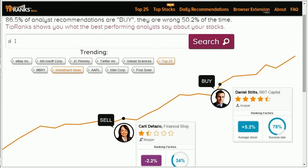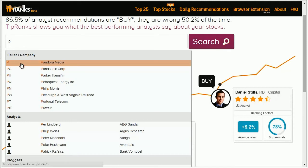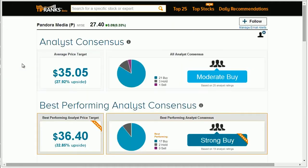Want to see what financial experts have to say about your stocks? Search for the company or stock of your choosing and you will be taken to the stock's profile page. On the stock page, you can review and analyze a snapshot of the latest recommendations.